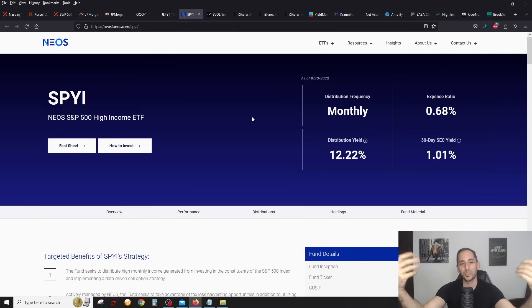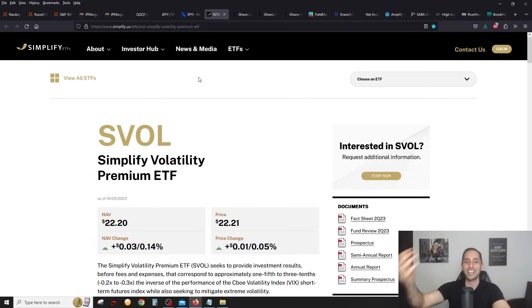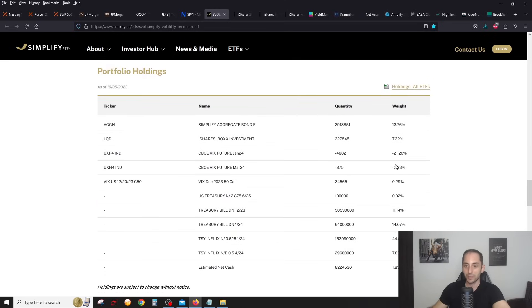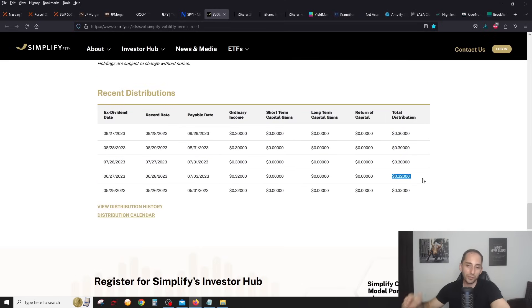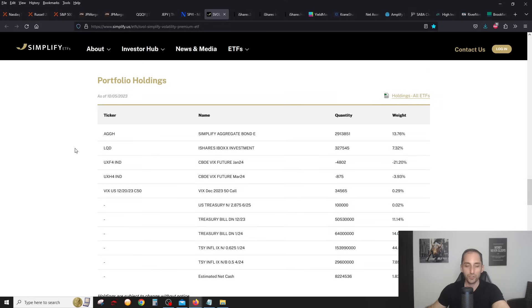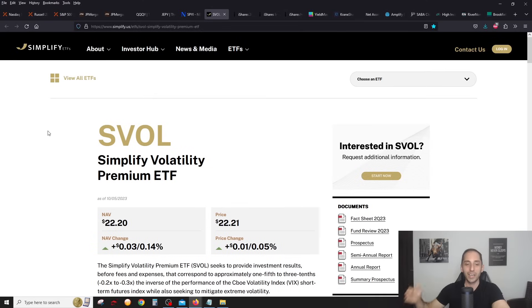In the US there are a lot more covered call options, mostly on indexes — except YieldMax which does them on single stocks. SVOL is still the king for the best alternative income — going strong, distribution has been 30 cents a month for the last couple of months, lowered from 32 cents. Do you guys want another video where I interview Silesh from Simplify? I had him on the channel twice and he told me he's always willing to come back and talk about SVOL. I think they did a small strategy shift — let me know in the comments.